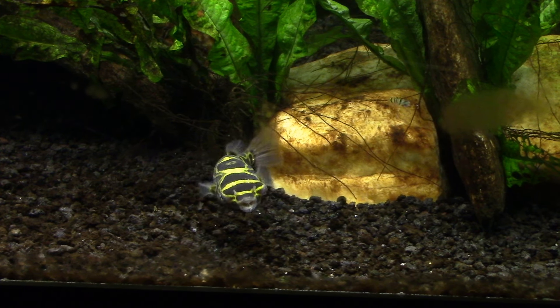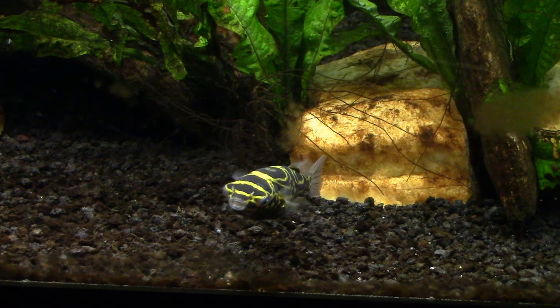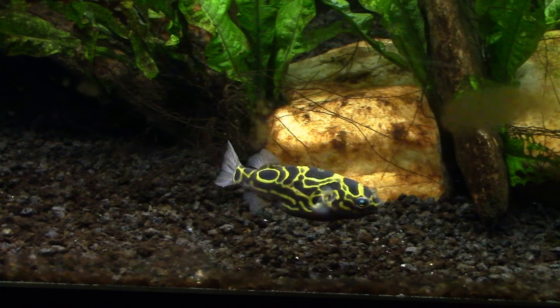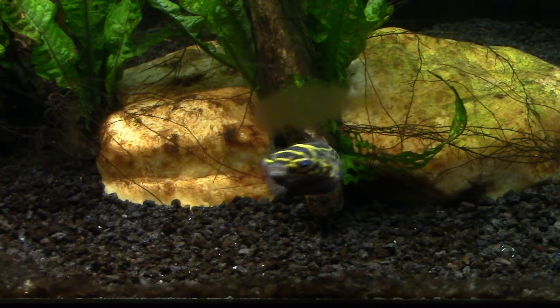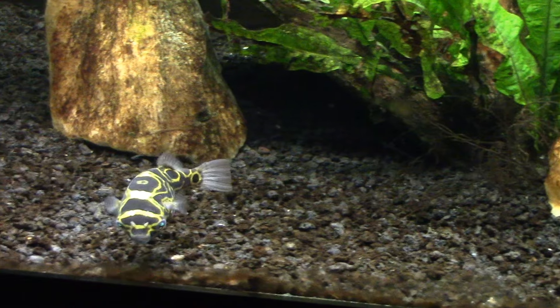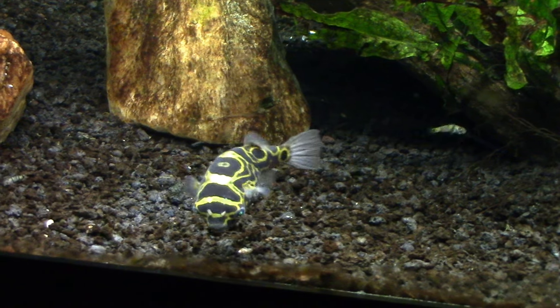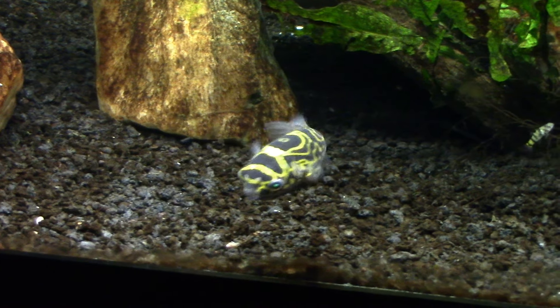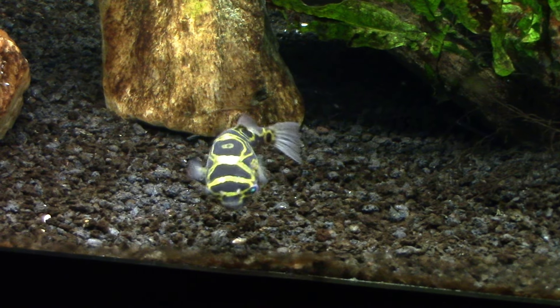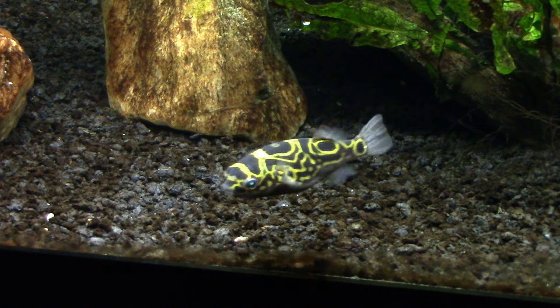The upshot to having little shrimp in this tank and little bumblebee gobies is that I don't often have to feed them specifically. Butterbean is such a messy eater — all puffers are — so there will simply be enough little bits and pieces of food left over around the tank that the shrimp and the little bumblebee gobies will be able to just live off of his leftovers.